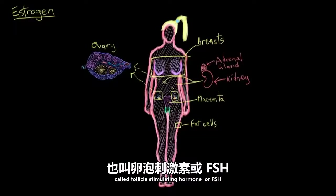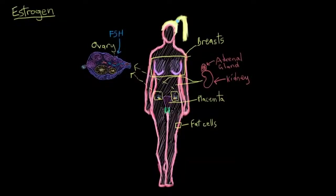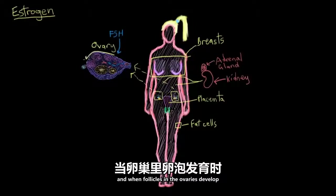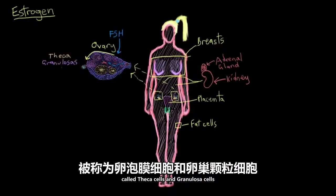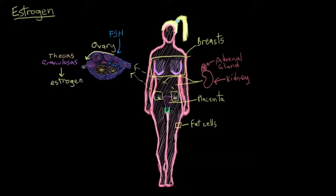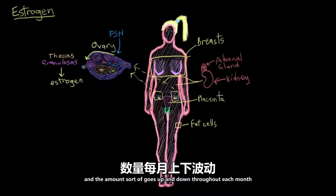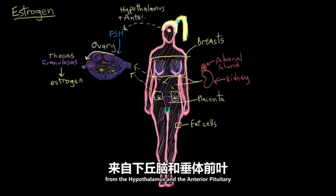The anterior pituitary hormone called follicle-stimulating hormone, or FSH, causes follicles in the ovaries to develop. When follicles in the ovaries develop, two groups of cells within them, called theca cells and granulosa cells, start to team up and release estrogen into the bloodstream. The amount goes up and down throughout each month because of signals from the hypothalamus and the anterior pituitary.